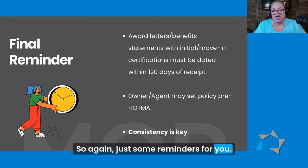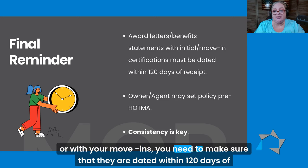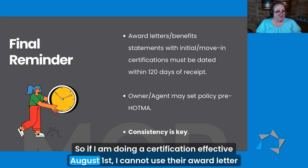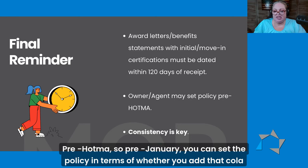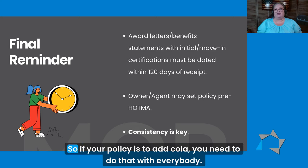Just some reminders: when you are using award letters and benefit statements with your initial certifications or with your move-ins, you need to make sure that they are dated within 120 days of receipt by the owner. So if I am doing a certification effective August 1st, I cannot use their award letter from December 2023 — I need to ask them to get something more recent. Pre-HATMA, you can set the policy in terms of whether you add that COLA or not, but you have to use a consistent policy. If your policy is to add COLA, you need to do that with everybody.